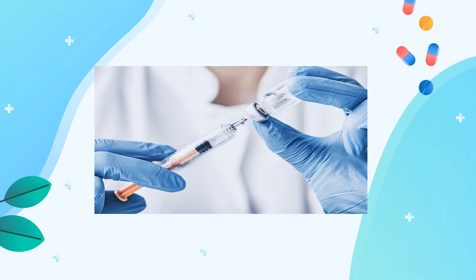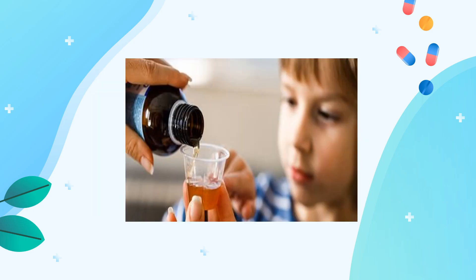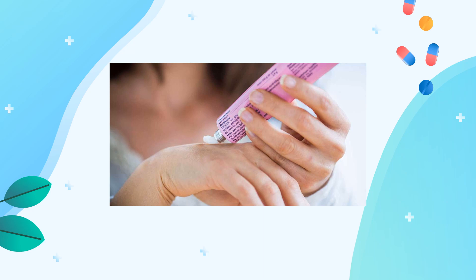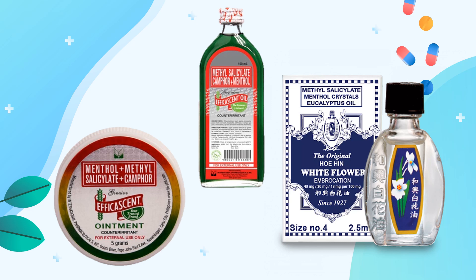This picture — this is what we call injectable medicine. This picture, as you can see, this is what we call syrup. And those pictures, they are tablets. This one is ointments. And these medicines that we could use every day for headache or stomach ache, we call them ointments.